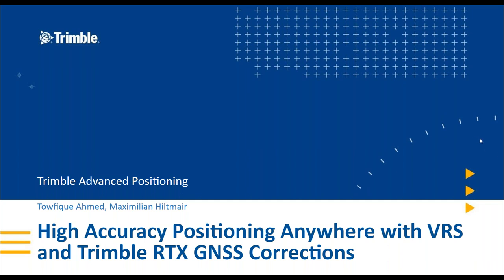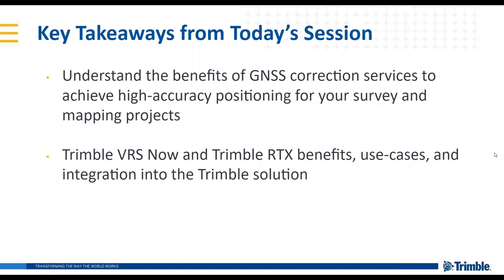Thank you. Hi everyone. My name is Taufik and I am the product manager for Trimble RTX. I'm joined with my colleague Max, who is also a product manager for Trimble RTX. Today we're going to be speaking about geospatial GNSS receivers along with VRS and Trimble RTX corrections. The key takeaways include understanding the key benefits of correction services and how they're used to achieve high accuracy positioning for surveying and mapping projects. We'll speak about Trimble VRS Now and Trimble RTX, their benefits, use cases, and how they integrate into the Trimble solution.